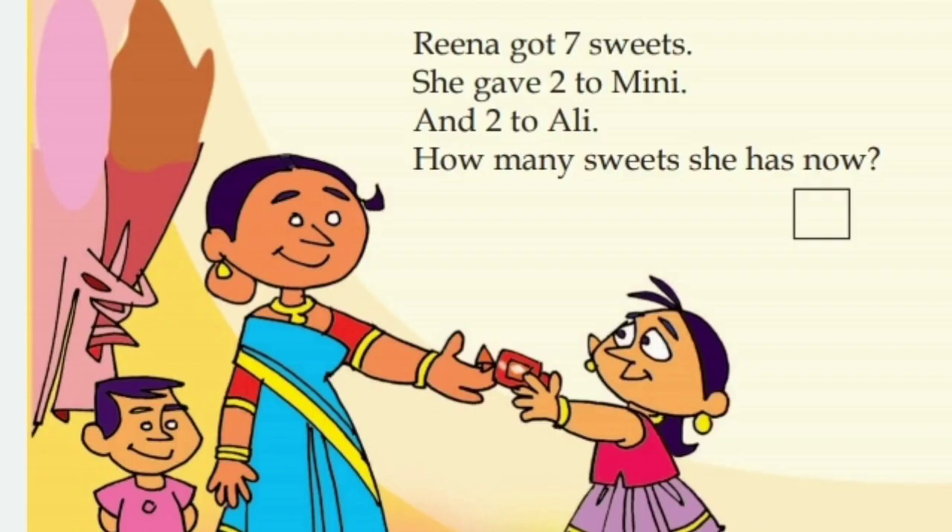Children, can you take? What can you see here? It's a beautiful picture, isn't it? There is a mother and two kids. Do you see them? She is Minnie and she is Ali. Mother's name is Reena. Let's read the text. Reena got seven sweets.